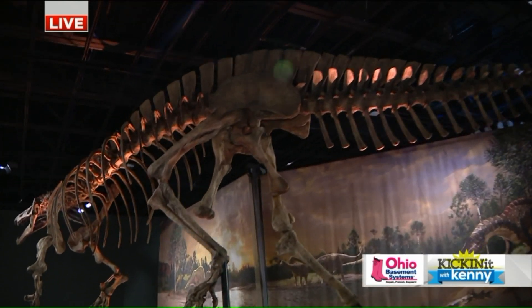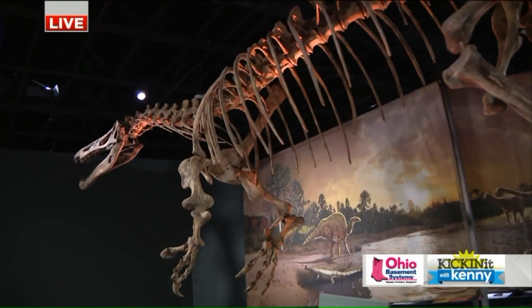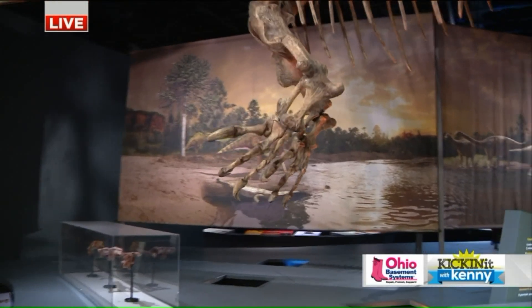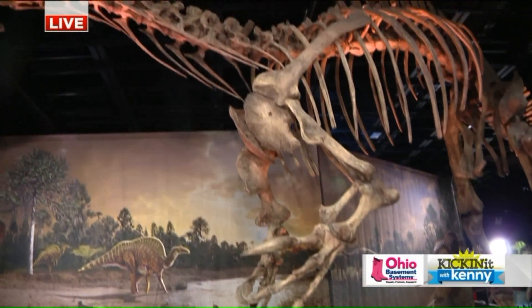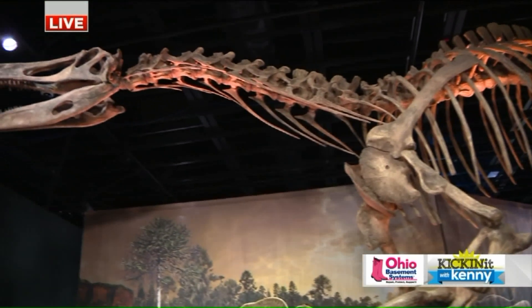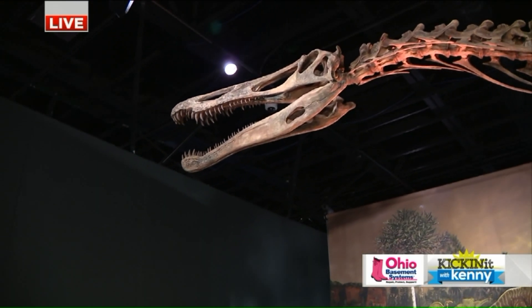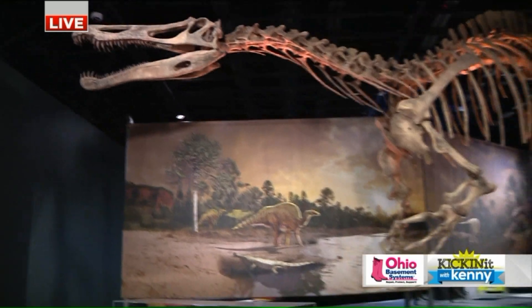This is a big meat-eater, but this one was eating largely fish. If you look at his hands, he has big claws for catching fish. He also has a very crocodile-like skull with teeth that were adapted for eating fish. So he hung out by the water a lot. You'd think this guy would eat something else, but if fish is the plentiful source, then there you go. Exactly.